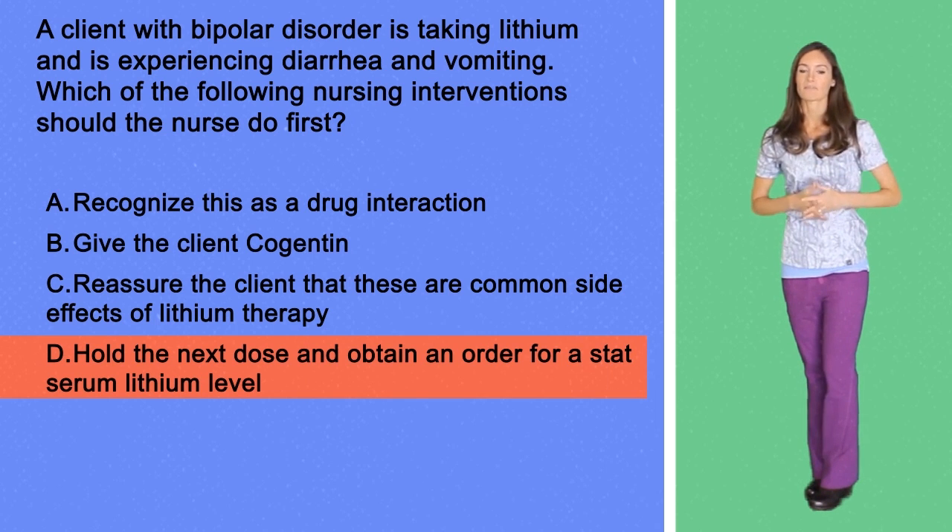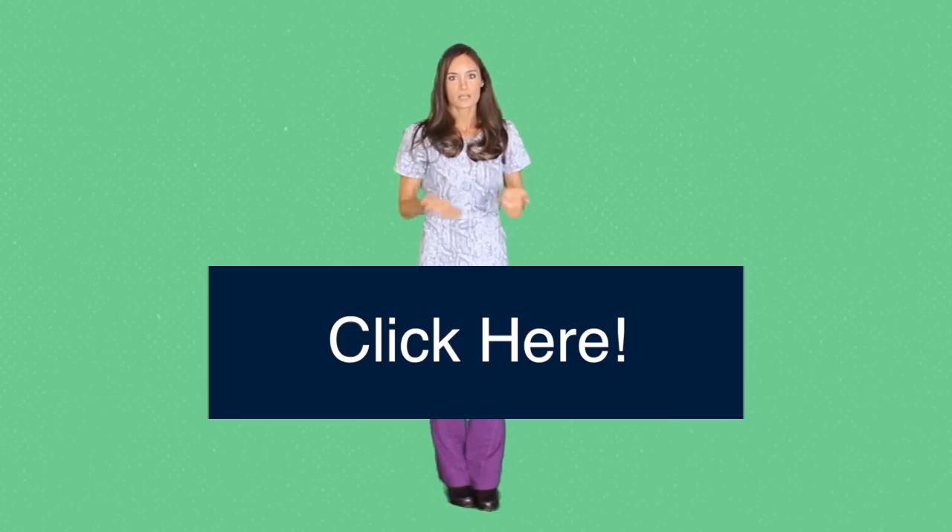The correct and final answer is option D. I really hope that you enjoyed that video going over lithium. This is the last question that we're going to do a video on, but if you have an exam on this coming up or if you just want to test your knowledge, you can click right here where you will find a link to my website with a bunch more questions. Please subscribe to this channel and stay tuned because next week we're going to go into another nursing topic.